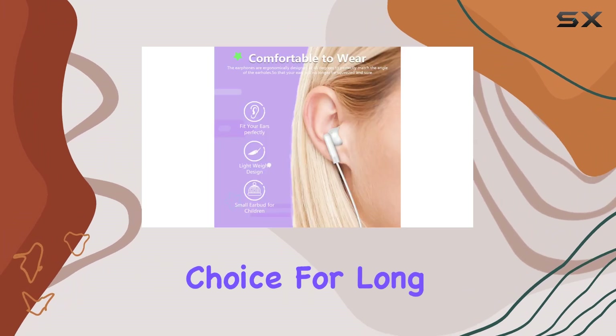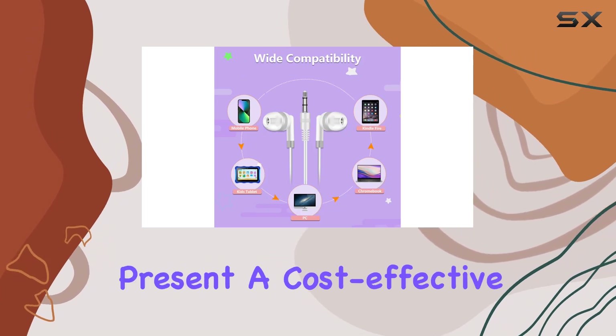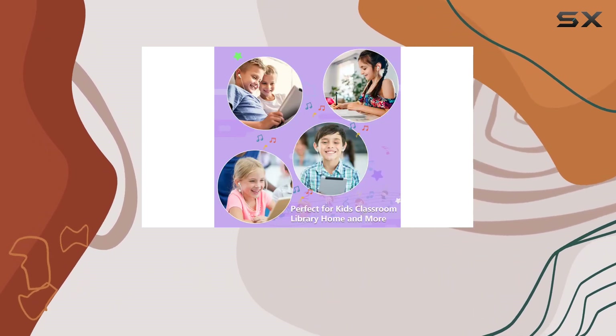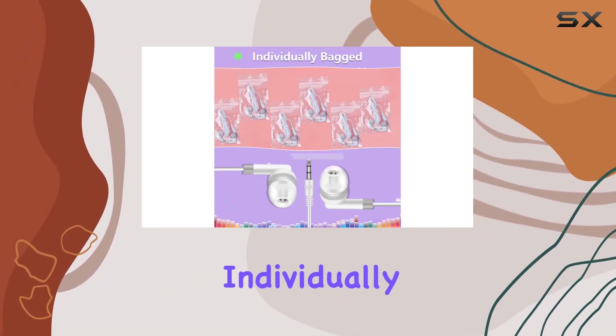In conclusion, the Wife's FQS 30 pack bulk earbuds present a cost-effective solution for institutions and businesses looking to provide audio solutions to a large audience. The standard sound quality, individually bagged packaging, and compatibility with multiple devices make them a reliable choice.